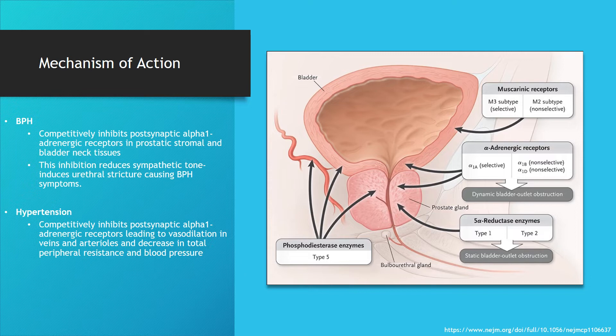For hypertension, doxazosin competitively inhibits postsynaptic alpha-1 adrenergic receptors similarly. This leads to vasodilation in the veins and arterioles and a decrease in total peripheral resistance, resulting in decreased blood pressure.